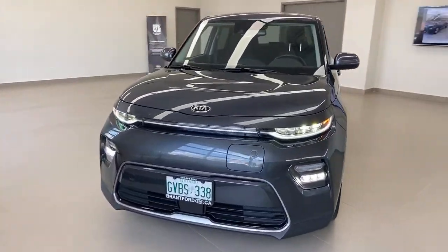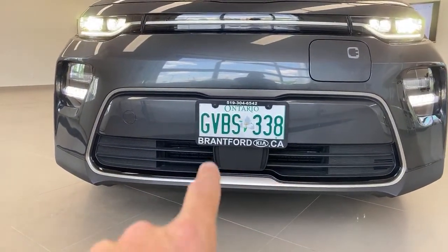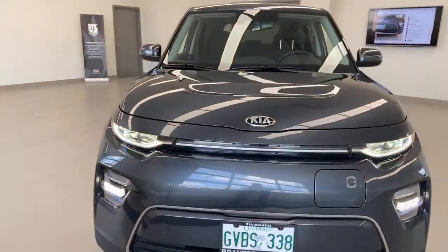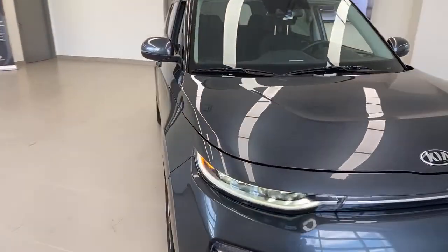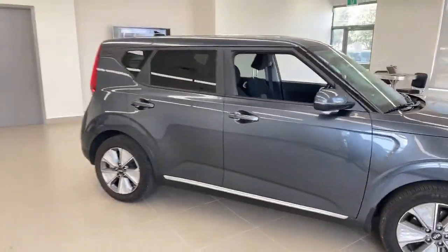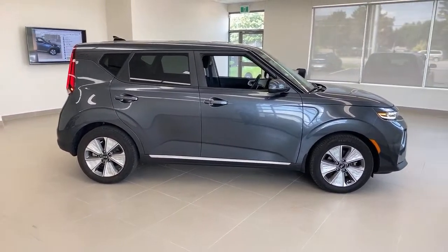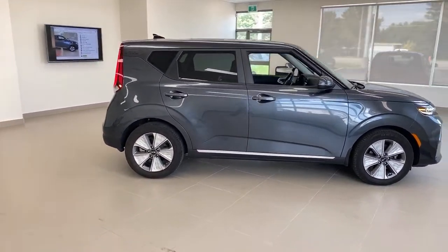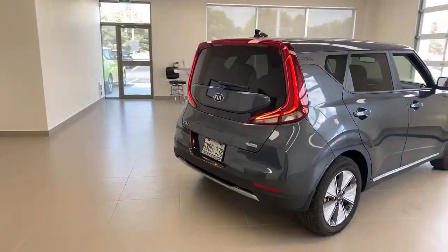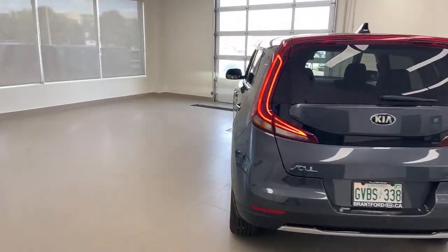Somebody asked about the tiger nose grille — did you know these Souls do have a tiger nose grille? Right there is the pinch, and with the license plate you don't see it as much, but the Souls do have that tiger nose grille, especially the non-electric version. Just cool little detailing — the GT line Soul has a little red line down here, and this one has a nice little silver accent line, which looks sharp. I really like the LED lights at the back — they're bright and look sharp. Overall styling, I'm a fan.